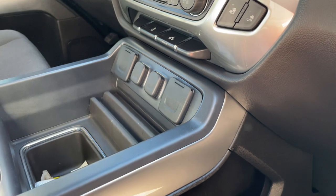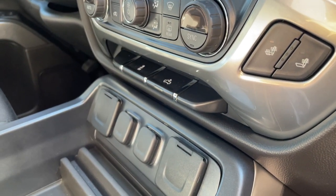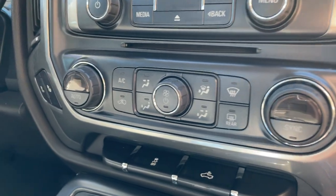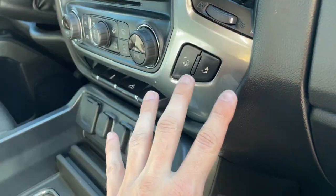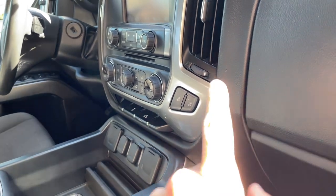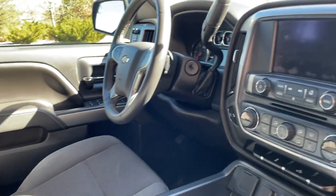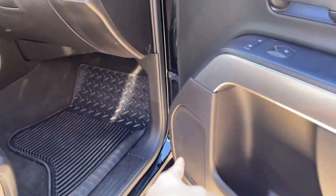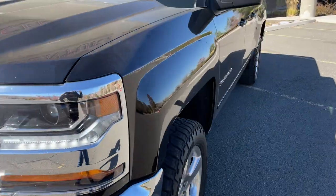There's a traction control off button and a bed light control right here. This one has the upgraded dual-zone auto climate control with heated seats, which is normally not standard — the base version is just a simple knob setup. Up front you've got the big infotainment display with Apple CarPlay and Android Auto. There are also two glove boxes and a six-speaker audio system — the dealer told me they're actually Bose components, which is impressive.